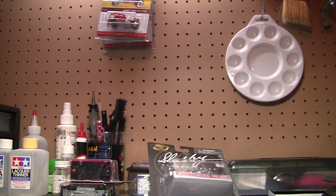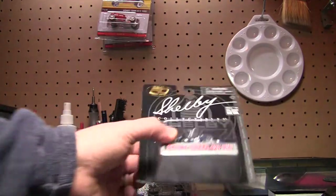It was either Wednesday or Thursday — it might have been Thursday before I went up north. I had to do a little bit of Christmas shopping for the little one, stopped by Toys R Us, and picked up a few things.